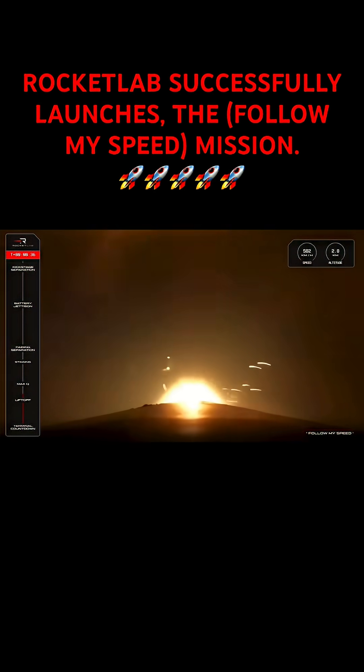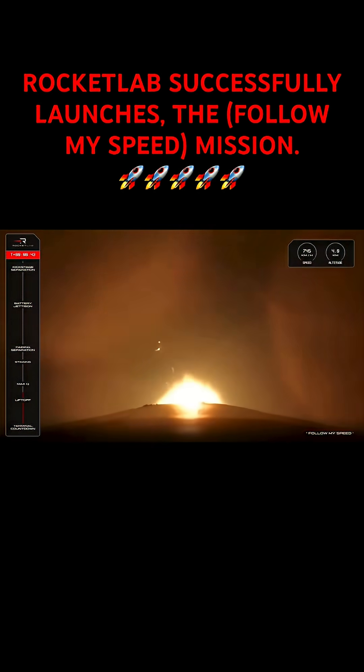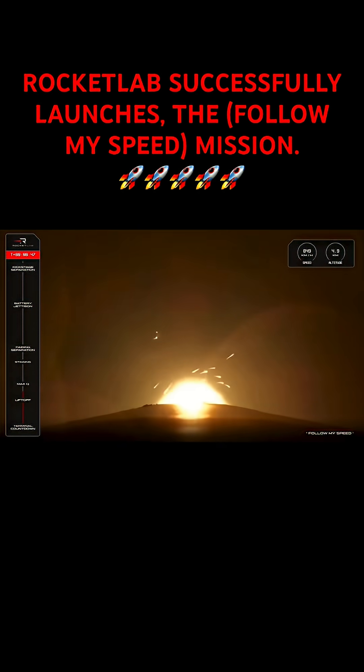There goes our 76th launch with a nice clean liftoff from Launch Complex One for Follow My Speed. And we can see a beautiful bright glow there from the nine Rutherford engines as we make our way to space with Electron.